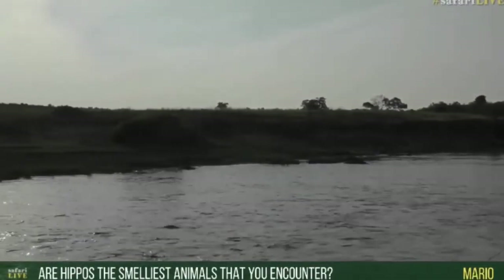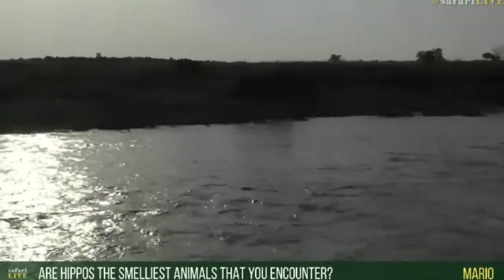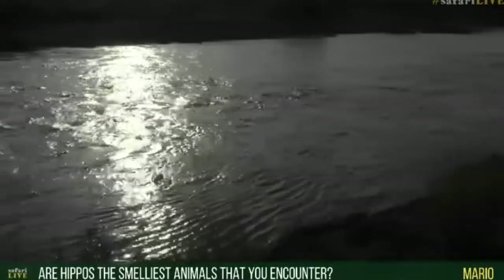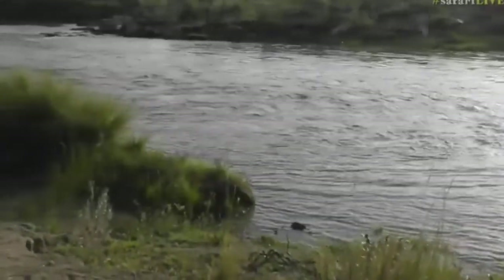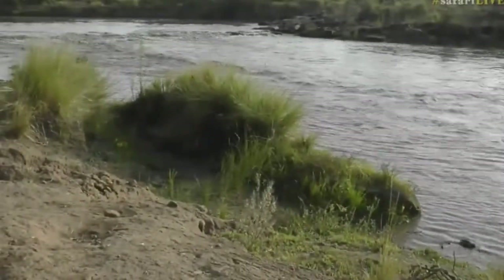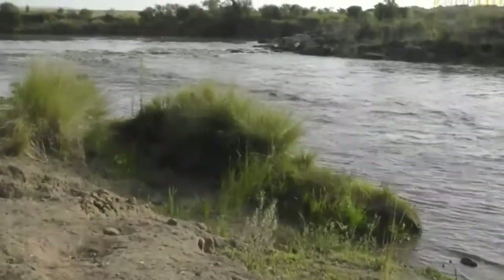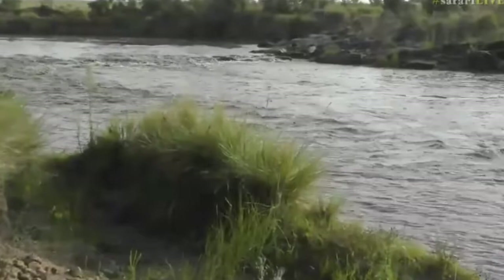Mario, you want to know if hippos are the smelliest animals we encounter on safari. No, they are not. Wild dogs are pretty smelly, hyenas are pretty smelly, and sometimes on a really hot summer's day, even a human being can be pretty smelly. I don't think hippos are that smelly - they can give off a little pong, but not particularly. A waterbuck is a lot more strong-smelling, though not unpleasantly so.